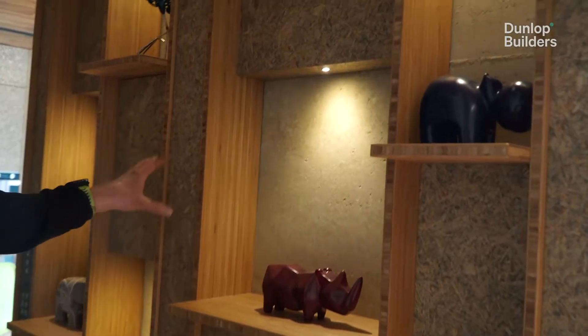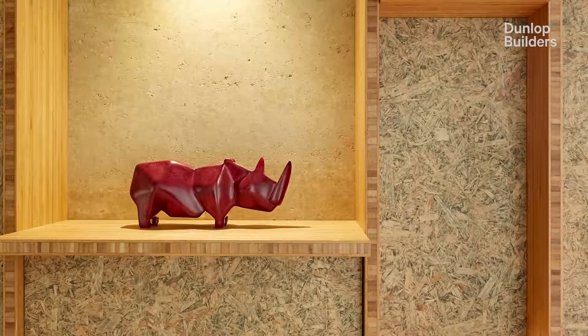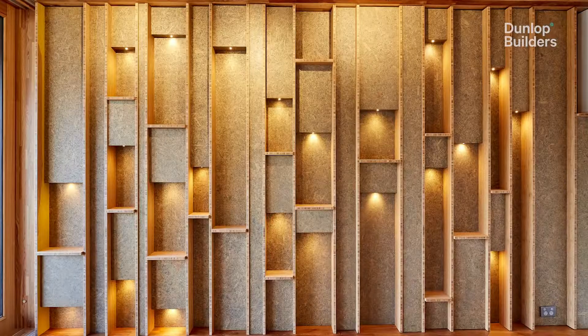This is a mixture of strand board which has got a tinted Osmo oil, and this is bamboo laminate which is finished with Osmo oil as well.